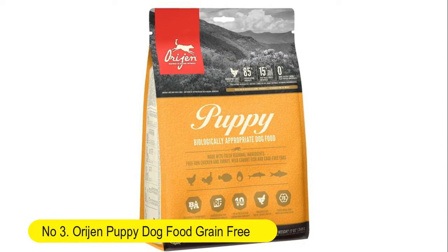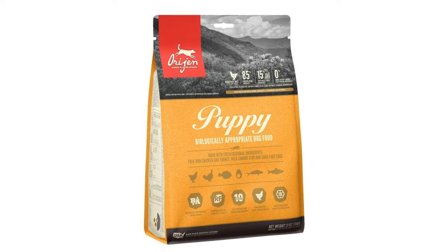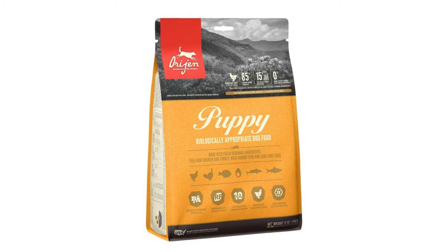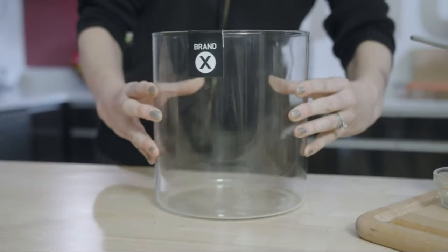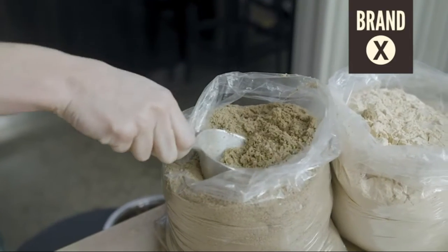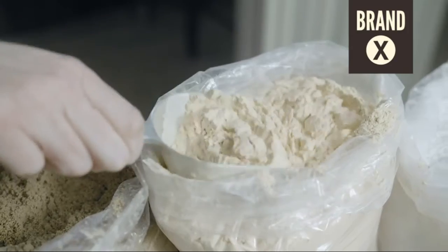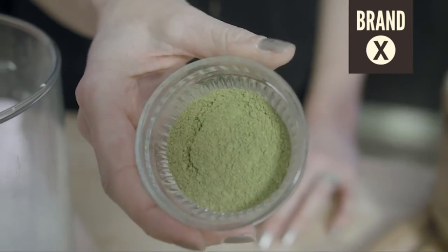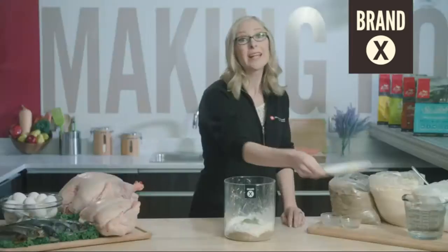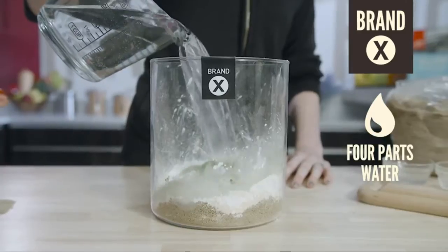Number 3: Orijen Puppy Dog Food, Grain-Free, High Protein, Fresh and Raw Animal Ingredients. Orijen Puppy Dog Food delivers a diet rich and varied in fresh whole animal ingredients, from free-run chicken and turkey, wild caught fish, and cage-free eggs — with 85% quality animal ingredients. Orijen nourishes dogs according to their natural biological needs.